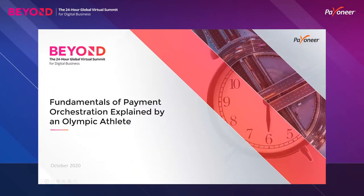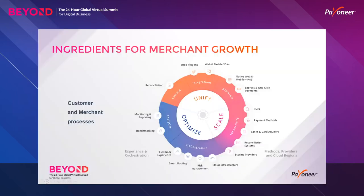Hi everyone and welcome to today's exciting session: Fundamentals of Payment Orchestration, explained by an Olympic athlete. Before we jump into explaining payment orchestration, let's understand what are the key ingredients that are actually needed for merchant growth.